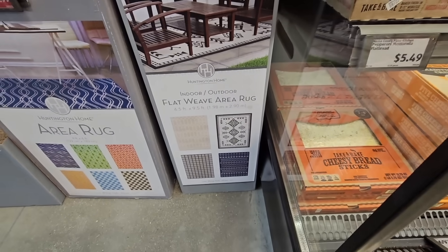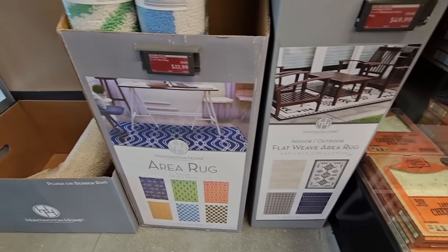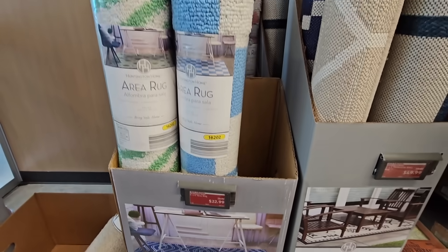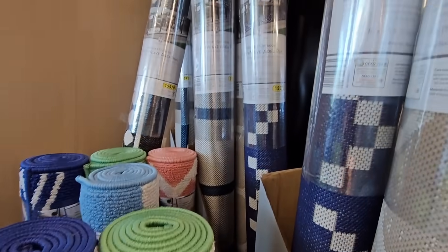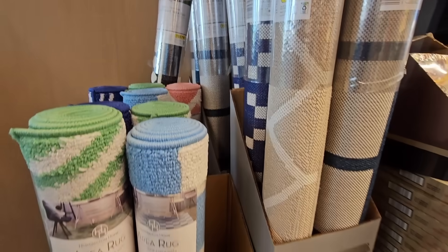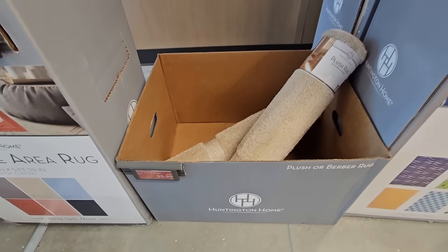Some really nice area rugs. These are six and a half feet by nine and a half feet, indoor or outdoor, and those are $49.99. We have another area rug — six different styles to choose from. These are $22.99, a little smaller, but the indoor-outdoor, I'm going to have to think about this because that's actually a really good price, especially for the size. And then we have these smaller ones — a plush or Berber rug for $5.99.